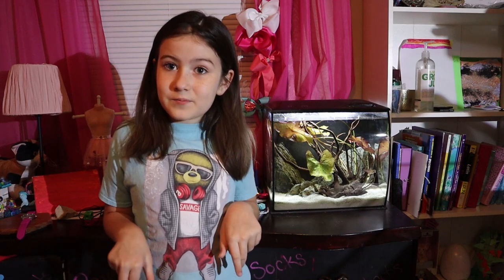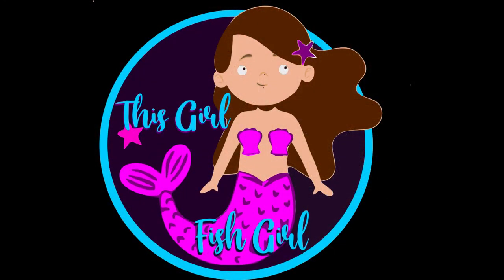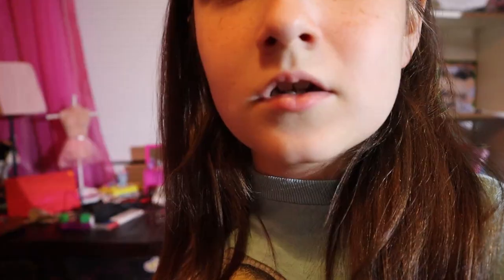Oh, also, I think I'm going to name him Xavier. Tell me if you think that's a pretty name in the comments.